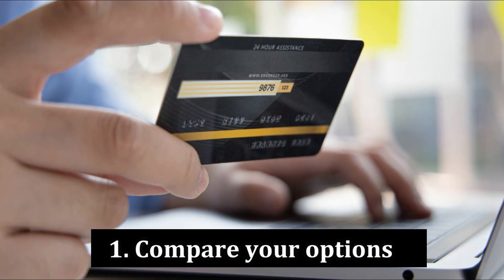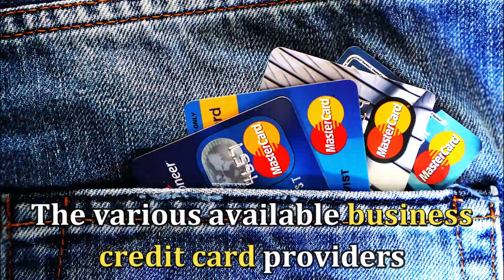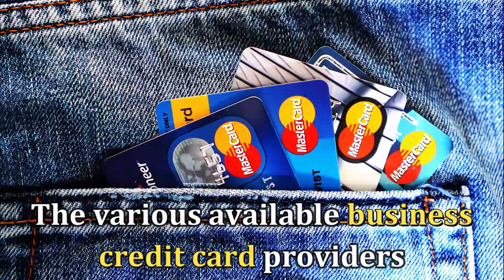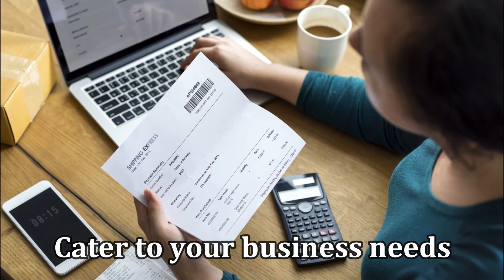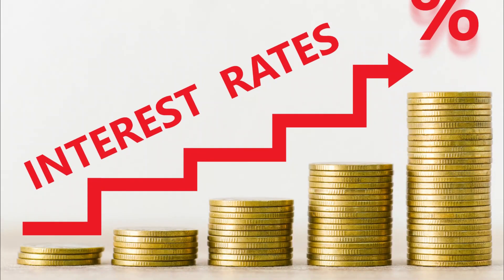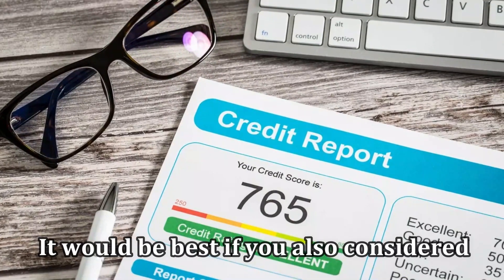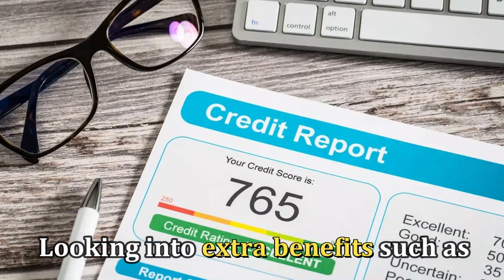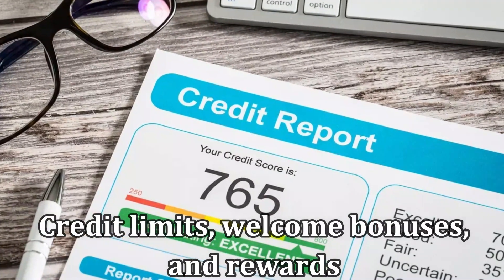Number 1: Compare Your Options. It's important to research the various available business credit card providers to find the one that'll suit you the most and cater to your business needs. It would help if you looked out for annual fees, interest, and other transaction fees. It would be best if you also considered looking into extra benefits, such as credit limits, welcome bonuses, and rewards.